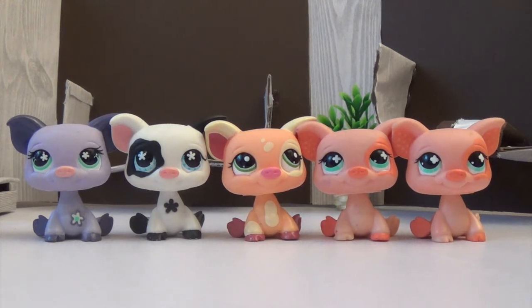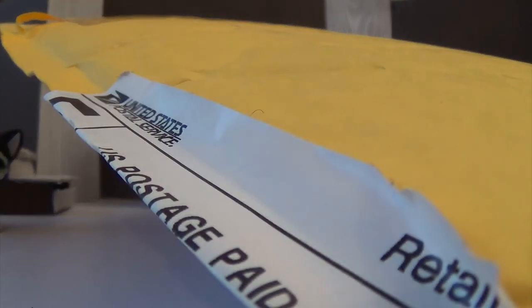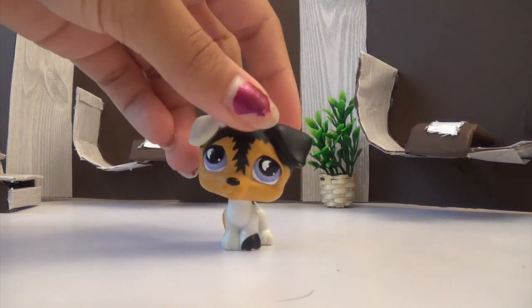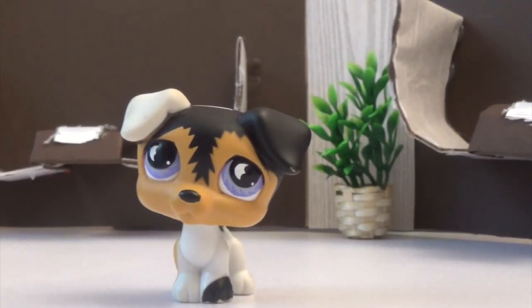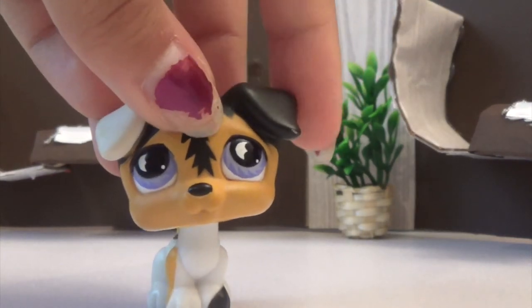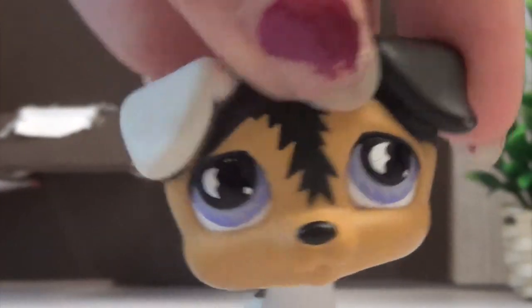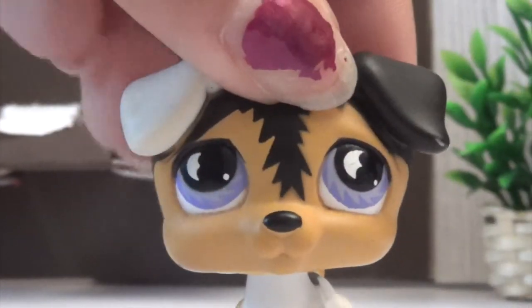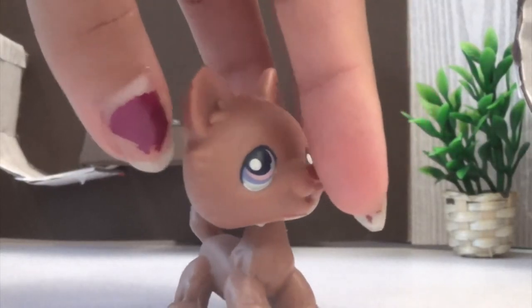This is our last package — it's still wrapped. I've been wanting this LPS for so long. I think this is a Jack Russell Terrier, and it's really cute with those purple eyes. I wanted this Jack Russell Terrier for a long time and I'm really happy I got it. Next we have this wolf or husky. I've seen this husky a few times but never up close. It's so cute — the way its little mouth is, and its nose is really big. The eyes are purple and really pretty.